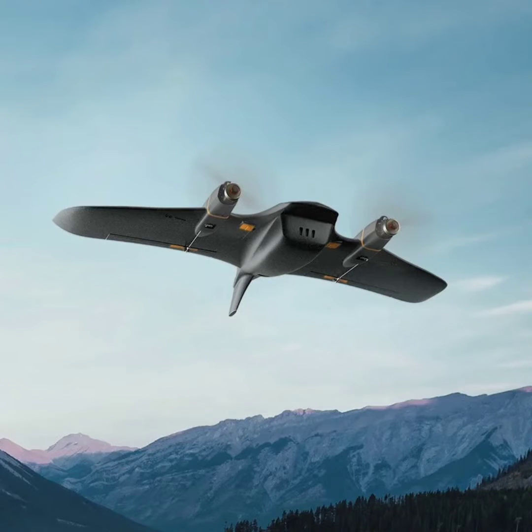FIMI Technology, a sub-brand of Xiaomi, recently unveiled the FIMI Manta VTOL drone, which is now available for purchase in China.